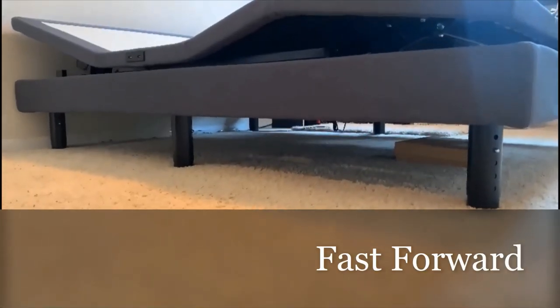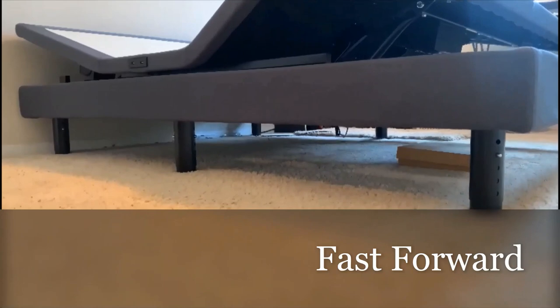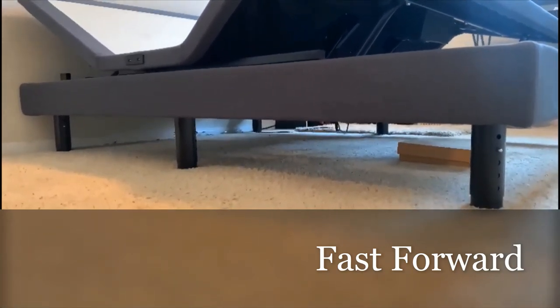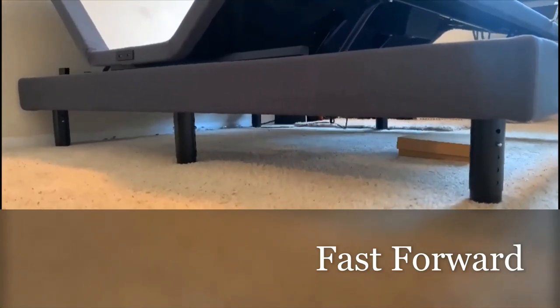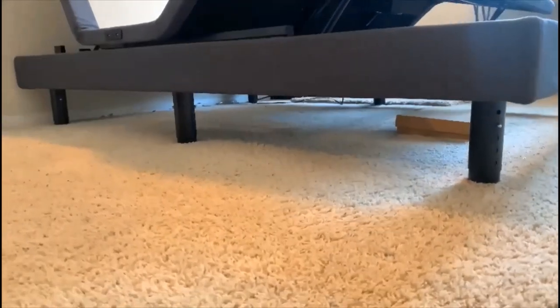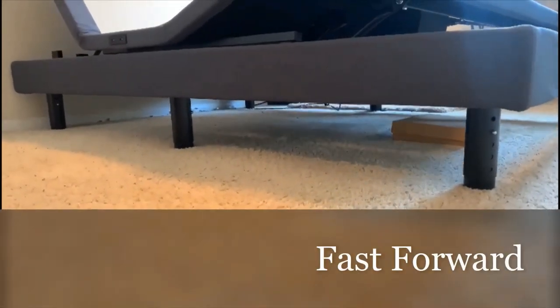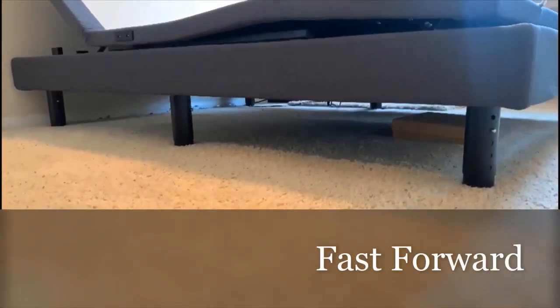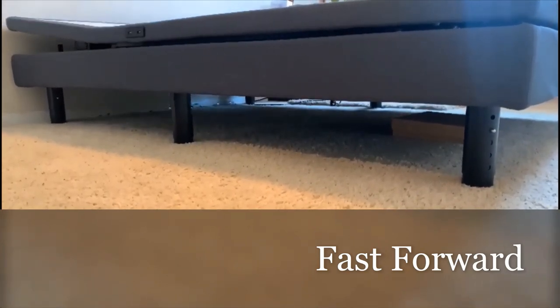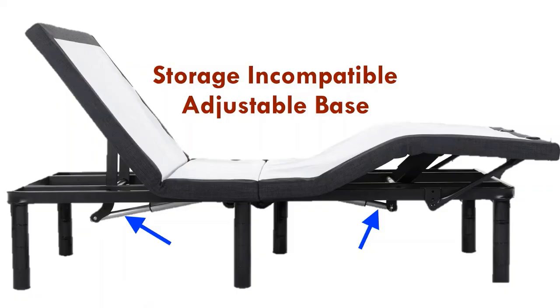This is a zero clearance bed, meaning that mechanical components or levers don't stick out of the bottom when the bed is raised and lowered. In other words, you don't need any clearance under the bed for it to operate. That's why you can keep it on a storage bed or on a platform bed — no clearance, no problem! You can't do that with adjustable beds that are not zero clearance models.